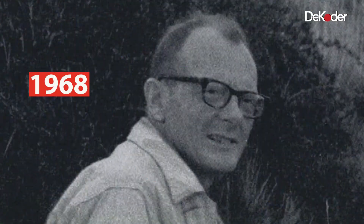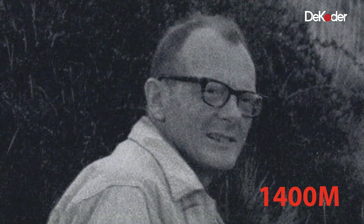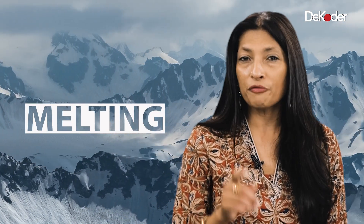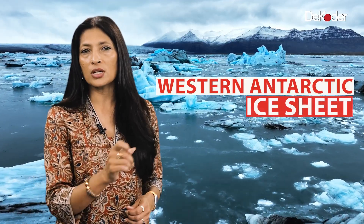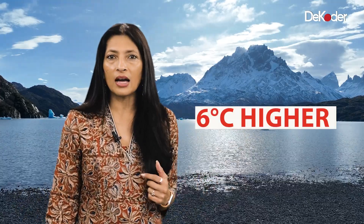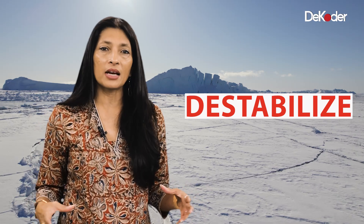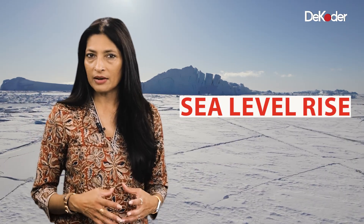Point number four: in 1968, a scientist called Dr. Mercer was working in the Antarctic and he discovered the remains of a lake at 1,400 meters high in the Trans-Antarctic Mountains. He took this to mean that a never-before-thought-about event had occurred — the melting of the entire Western Antarctic ice sheet. He found evidence that 120,000 years ago, sea levels were six to seven meters higher than present day, and temperatures were about six degrees higher in summer in the Antarctic. He then warned that rising temperatures could destabilize ice sheets and cause sea levels to rise.